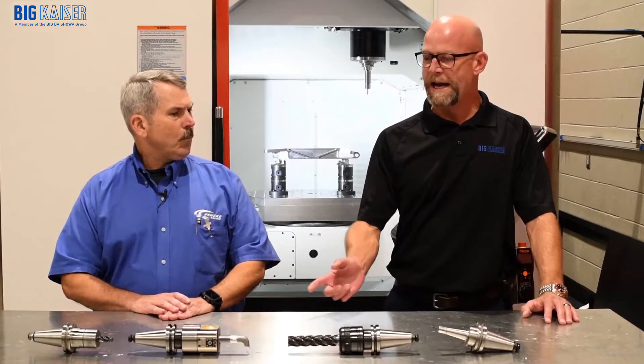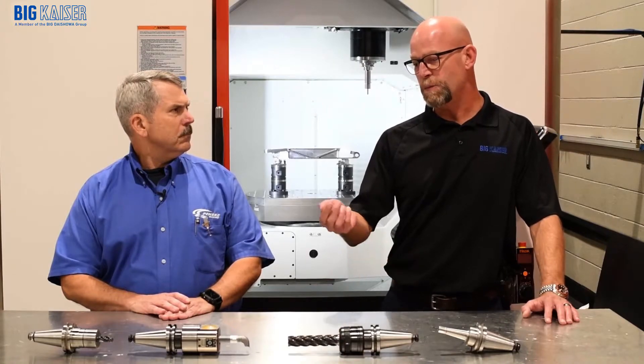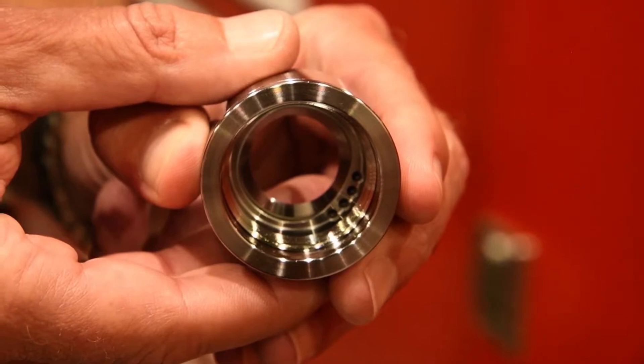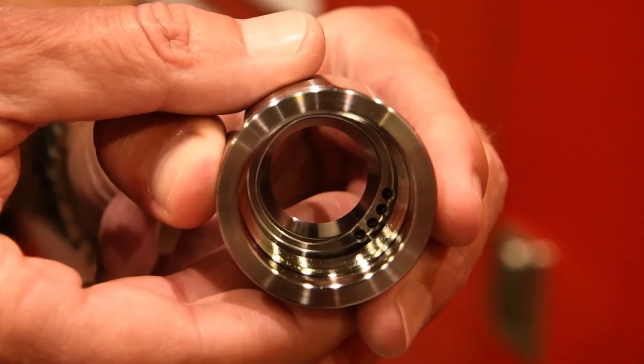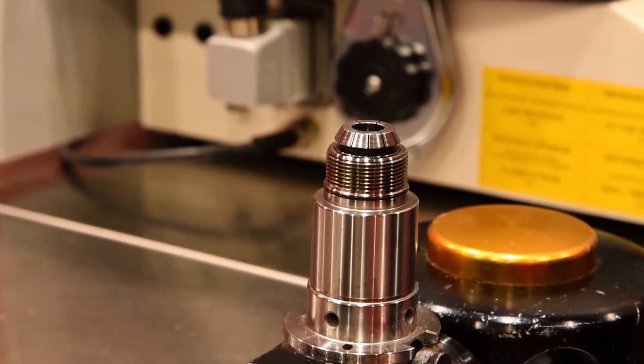One of the aspects that makes the accuracy improvement is that we manufacture our collet cavity deeper than a standard collet chuck. So the collet will actually sit deeper in the collet chuck, and you'll have more line contact on the collet. Correct.